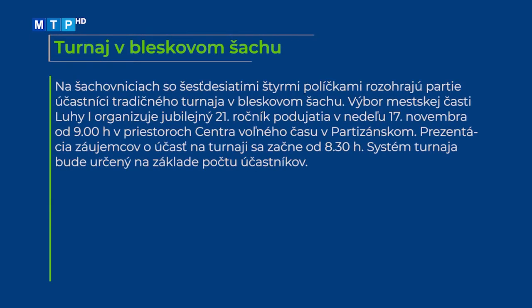Na šachovniciach so 64 políčkami rozohrajú partie účastníci tradičného turnaja v bleskovom šachu. Výbor Mestskej časti Luhy 1 organizuje jubilejný 21. ročník podujatia v nedeľu 17. novembra od 9. hodiny v priestoroch Centra voľného času v Partizánskom. Prezentácia záujemcov o účasť na turnaji sa začne od 8. hodiny 30. minúty. Systém turnaja bude určený na základe počtu účastníkov.